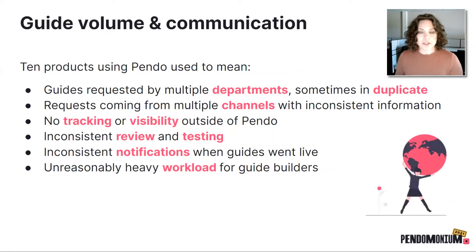With 10 products using Pendo, we have over 800 guides public at any time. This includes announcements and covers the whole spectrum of what guides are meant to do. With this amount of guide volume and the number of products we have in Pendo, we have guide requests coming in from multiple departments. Sometimes they would come in as duplicates before our process was put into place, and that made it really hard to make sure we were truly meeting the needs of our internal teams.